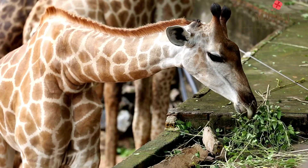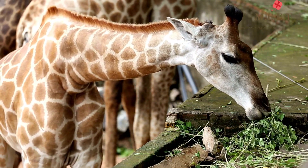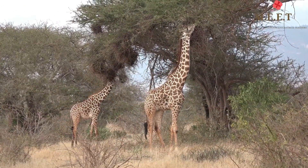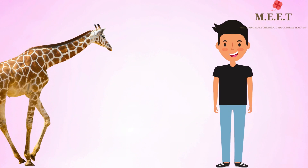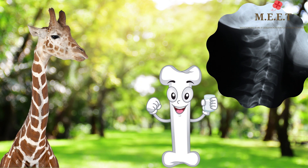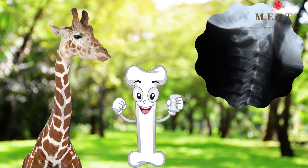There is one advantage that giraffes have — they can eat directly from really tall trees because of their really long neck. Did you know that humans and giraffes have one thing in common? It's the number of bones in their neck. Yes, both giraffes and humans have six bones in their necks.